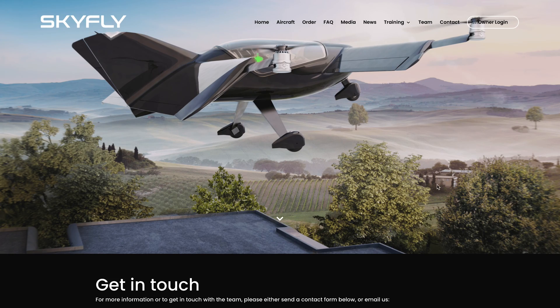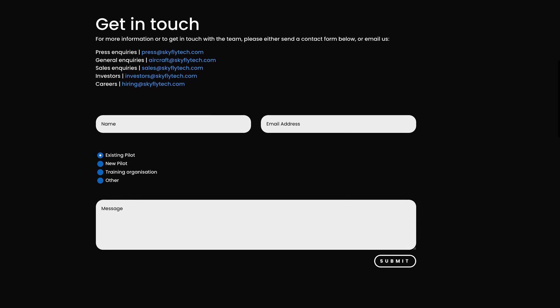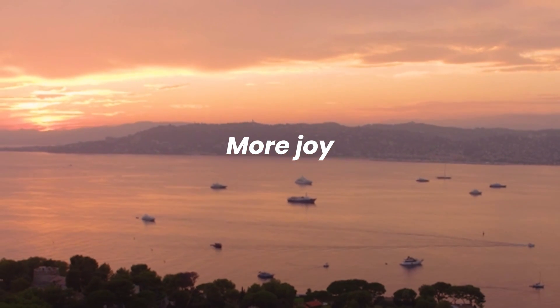Order your own private Axe eVTOL today at www.skyfly.aero — less time, more joy, amazing views.